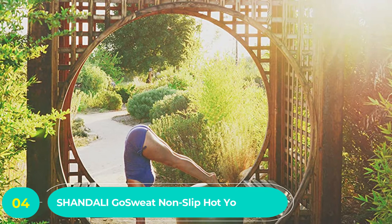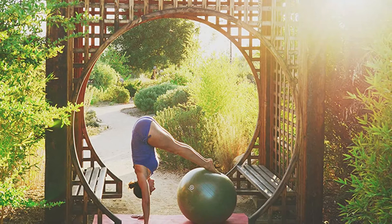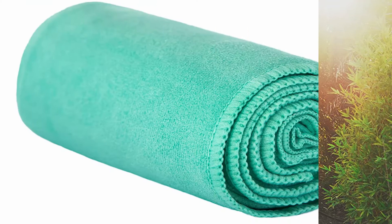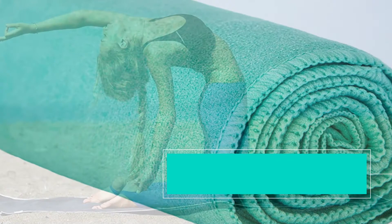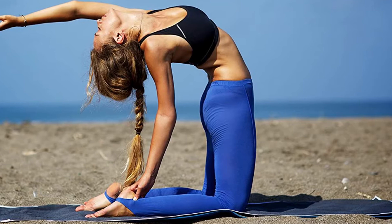Number four: Chandali Goswiet Non-Slip Hot Yoga Towel. With this choice, convenience, comfort, and functionality are guaranteed. The all-around design ensures that you get the best out of your yoga experience. You can use this yoga towel with or without a yoga mat — if you want to practice while away on vacation, there's no need to lug your yoga mat along.